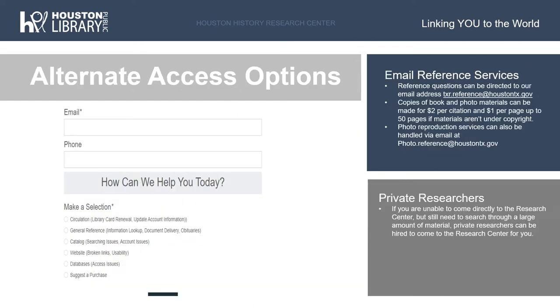At the Houston History Research Center, we know that not everyone is able to visit us in person during our open hours. Because of this, we have a number of alternative reference service options for researchers. The primary way we assist researchers remotely is through our email reference services. Any questions related to Houston history or to our collections in general can be directed to our email address, txr.reference@HoustonTX.gov, and a librarian or archivist on staff will be able to send an answer.